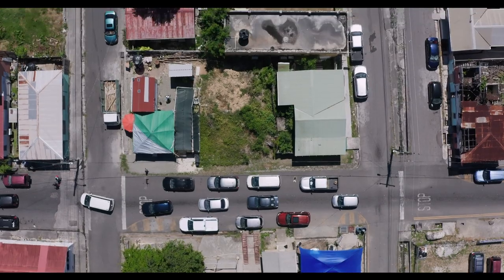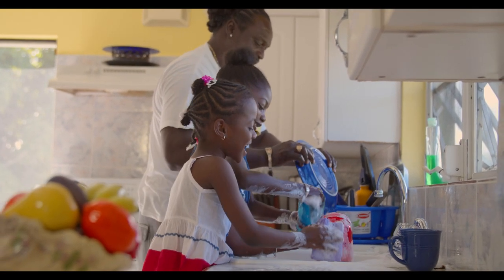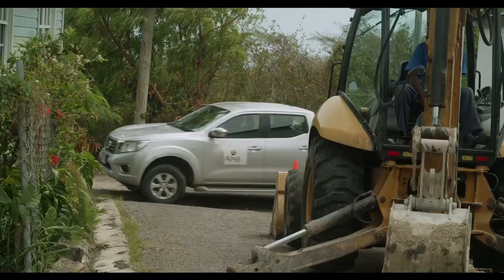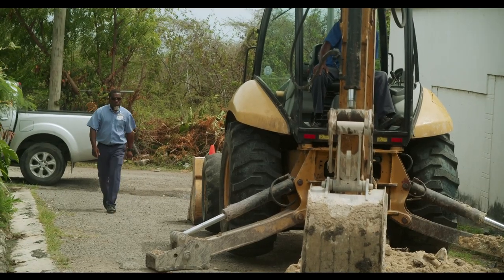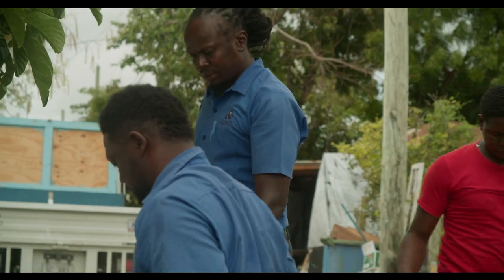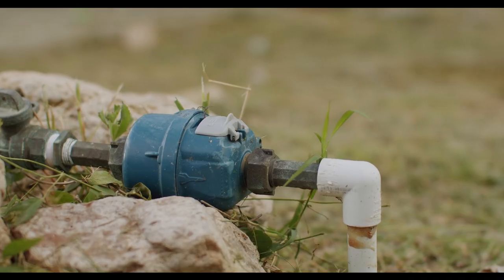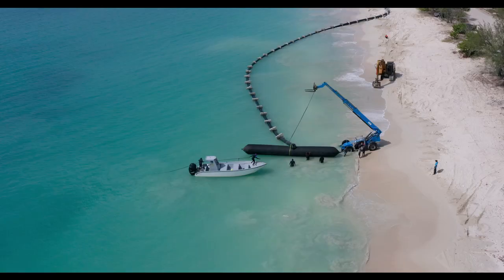The final step is you, the customer. How do you access the water that flows around the island? When the water leaves the source, it comes to the booster station, which picks up the volume and turns it into pressure. Then after it goes into the system, we have tap-offs — service lines — that go to the meter. And then from that, the customer hooks up to the meter to their property.